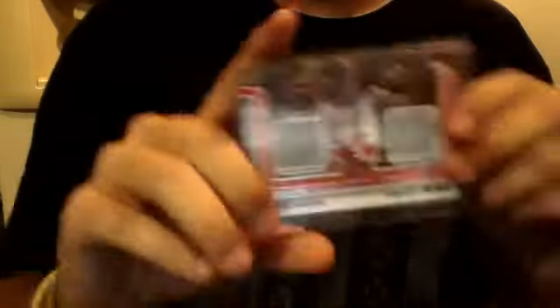I got an Upper Deck Trilogy Spud Webb jersey card, not numbered. I got a dual Jason Kidd / Tony Parker jersey card, not numbered. I have a Dave Cohn jersey card from Gold Standard numbered out of 125. From Donruss, a Steph Curry jersey card numbered out of 299.